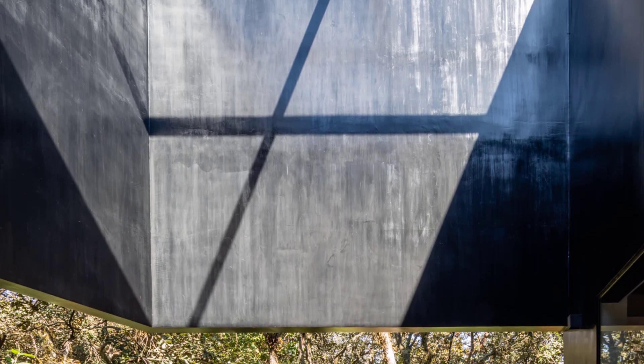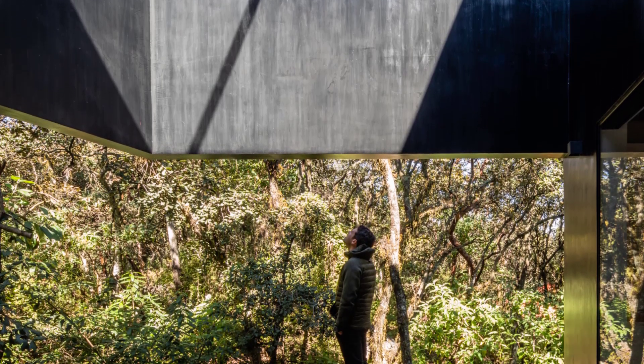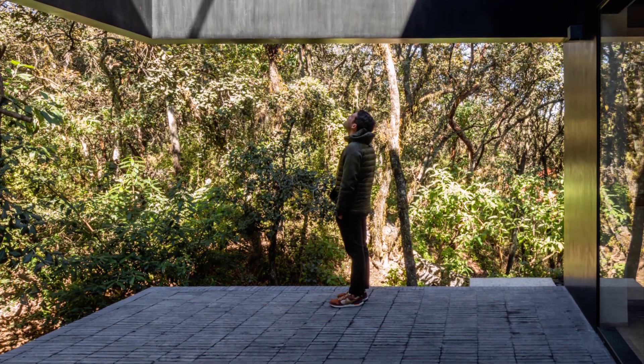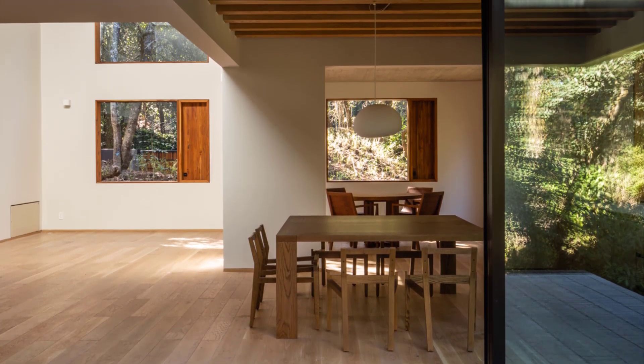Inside, the house's open plan fosters a seamless connection between the living spaces and the natural landscape. The large windows and strategic voids ensure that every room is bathed in natural light and offers stunning views of the forest.